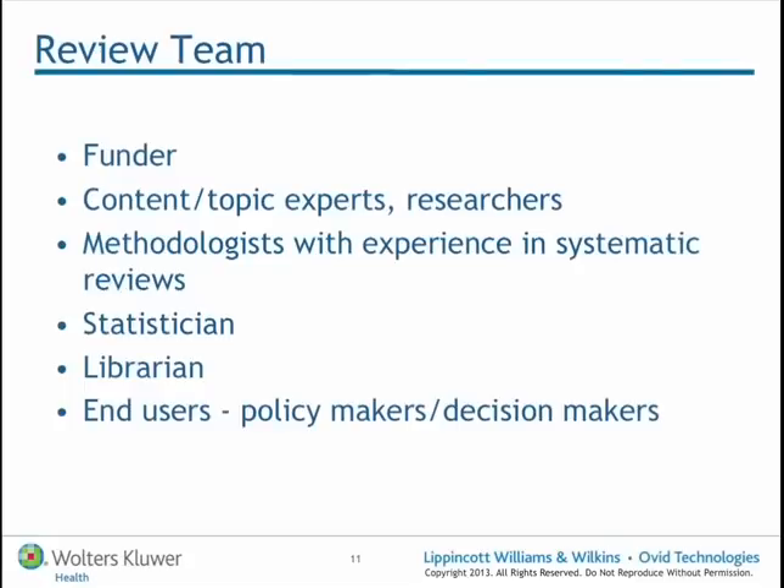Now an important thing to realise is that nobody works in isolation on a systematic review process. Normally it's that researcher who's driving the process from the beginning through to the end, through all of those steps, but at different points through all of those steps they do rely on different people.